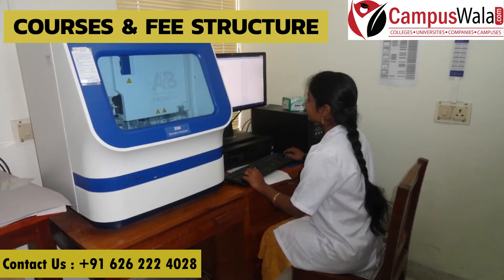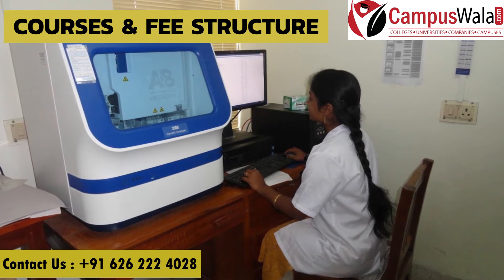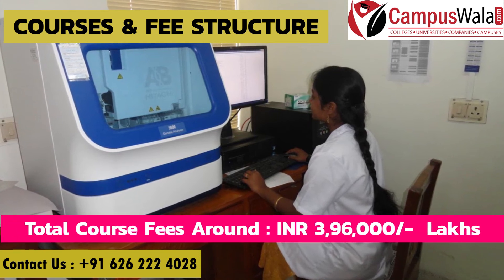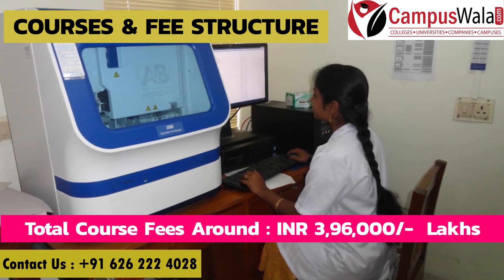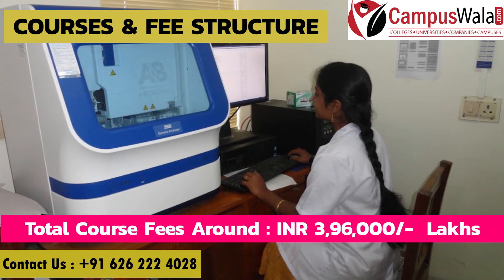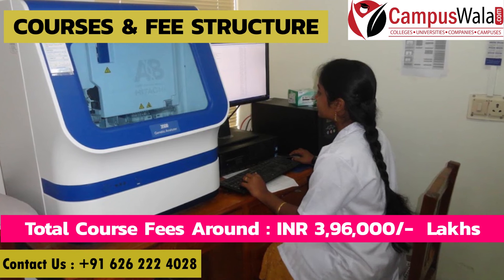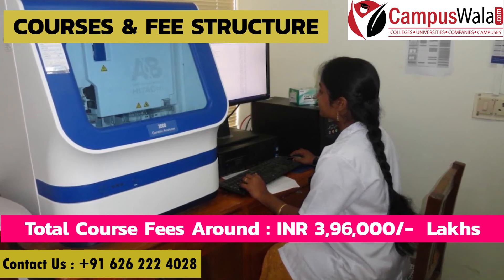Now let's talk about fees, which is the biggest surprise, because the fees are very affordable. The total 3-year fees are approximately 3,96,000 rupees. For a college ranked number 3 in India, this is also quite affordable. However, since the rank is number 3, the competition is intense and you need to score very good ranks to get admission.